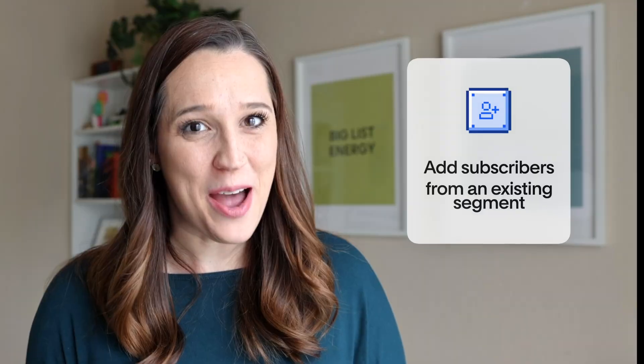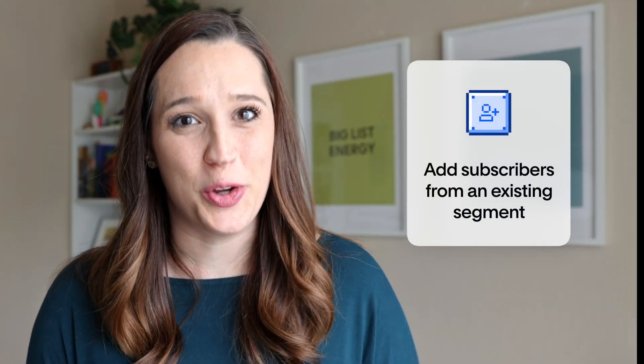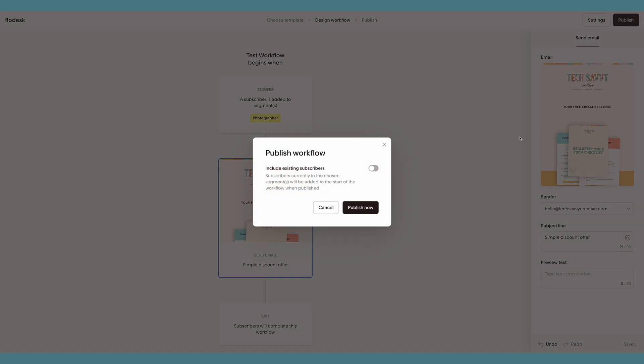Have you ever created a brand new workflow and realized you have a segment that would be perfect to send through it? With this new update, you can now add existing subscribers in a segment to your new workflows. To do this, build or update your workflow, click the publish button, and if there are subscribers in that segment who have not already been through that workflow, you will be asked if you want to include those subscribers. This gives you more flexibility and control without extra manual steps.